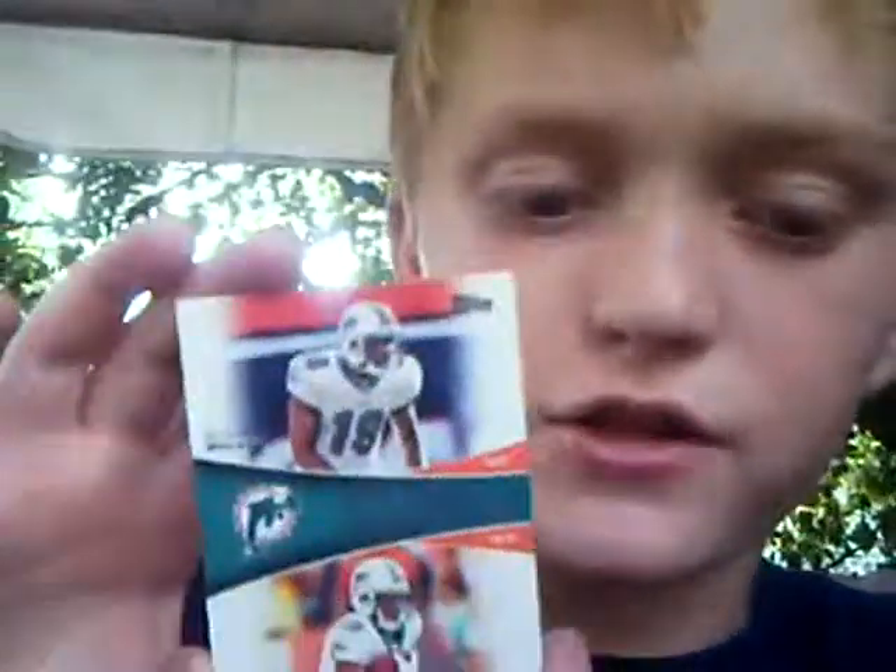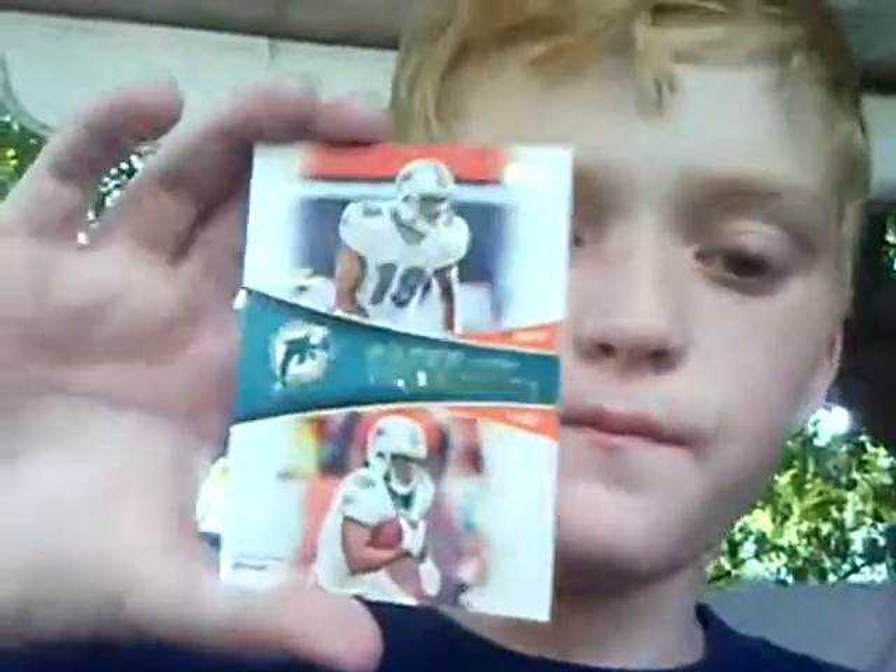Prince Amukamara, cornerback for the New York Giants. Pretty nice condition. And Brandon Marshall and Davone Bess — Faces of Franchise. These are really nice cards because they have two players on them. Doubles the value. And tight end for the Tennessee Titans — Randy Moss. Everybody should know him. Wide receiver, Tennessee Titans. Topps prestige condition.